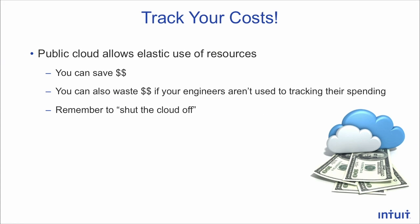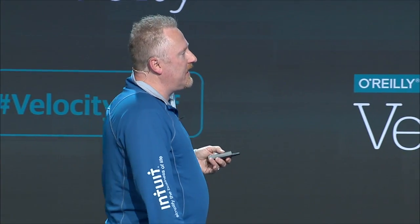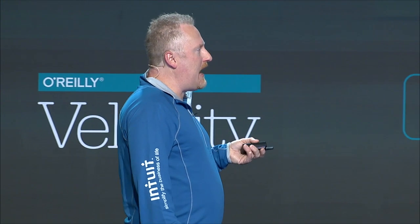Really challenge yourself to realize these patterns. The final one is probably not a surprise: track your costs. Engineers aren't used to tracking their spending — you have to remember to shut the cloud off. We always celebrate teams spinning up environments quickly, but there's not as much celebration when teams turn down environments quickly, and it really should be celebrated. What we've done successfully is empower teams to manage their own spending. When we do this, teams find ways to make their hosting dollars go farther and get more work done with that.